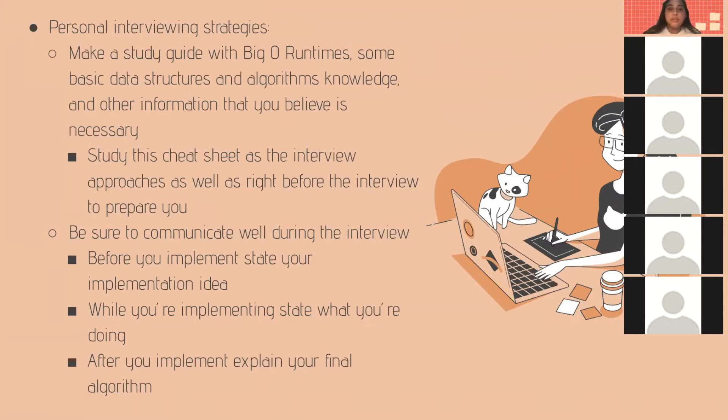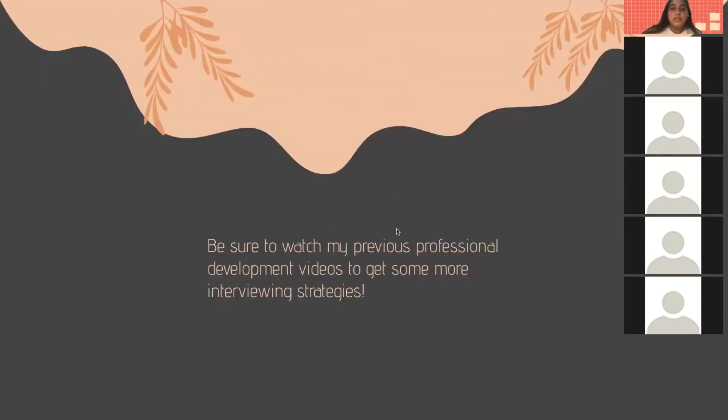During the interview, be sure to communicate well. Before you implement, state your implementation idea so the interviewer can give tips if it needs improvement. While implementing, state what you're doing so the interviewer knows your train of thought. After you implement, explain your final algorithm. Also be sure to watch my previous professional development videos for more interviewing strategies and specific details on the coding interview.